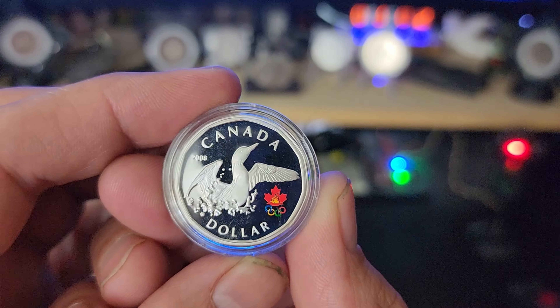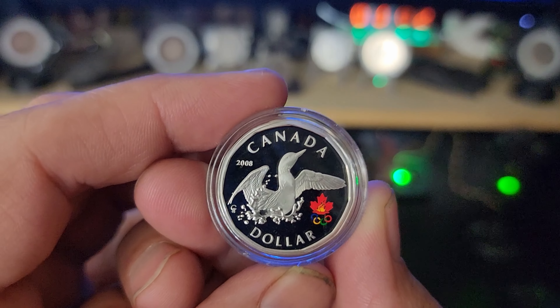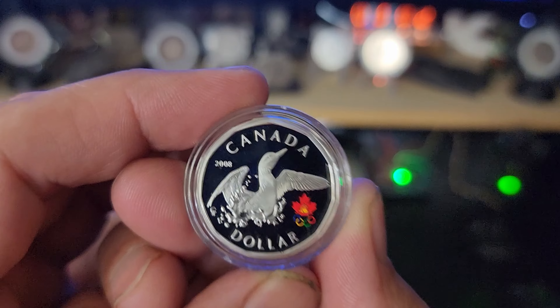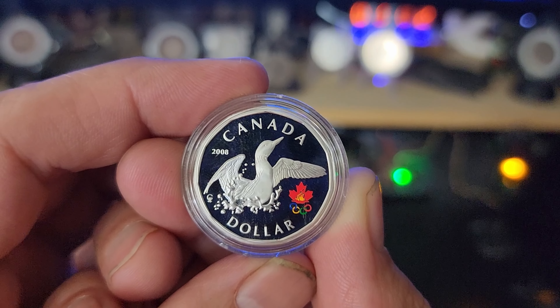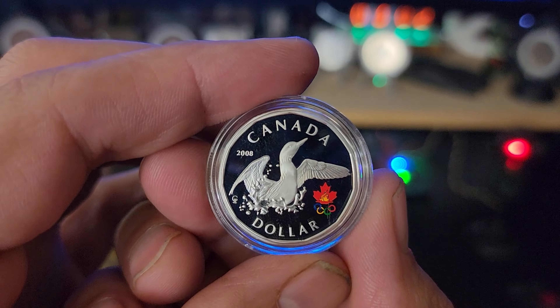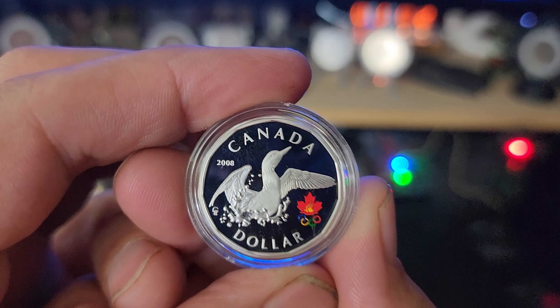I just recently found that there is a concave 10-ounce silver dollar Looney that is super rare and costs between three and five grand. So I won't be picking that one up anytime soon. But yes, it is part of the full silver dollar collection for Canada.